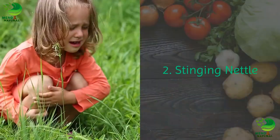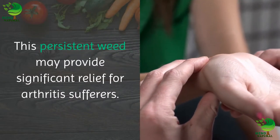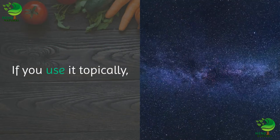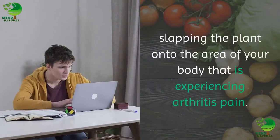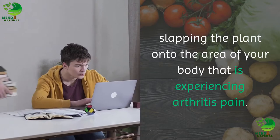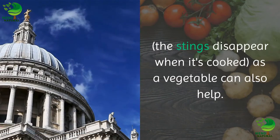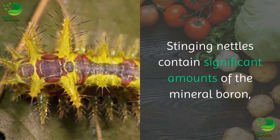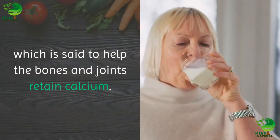2. Stinging nettle. This persistent weed may provide significant relief for arthritis sufferers. You can use it topically or take it internally. If you use it topically, you take advantage of stinging nettle's sting by slapping the plant onto the area of your body that is experiencing arthritis pain. Cooking and eating stinging nettles — the stings disappear when cooked — as a vegetable can also help. Stinging nettles contain significant amounts of the mineral boron, which is said to help the bones and joints retain calcium.